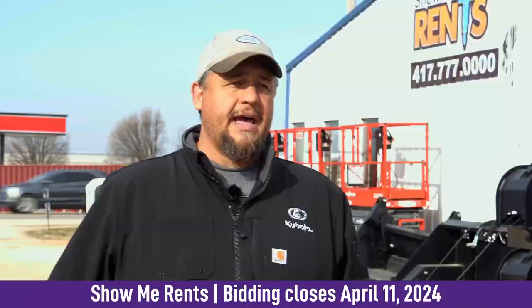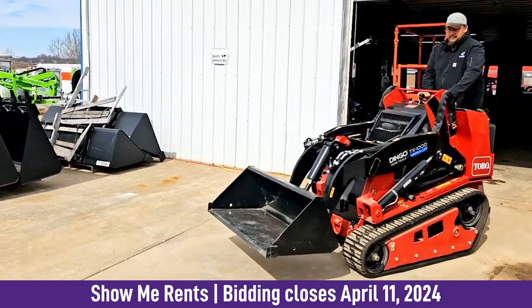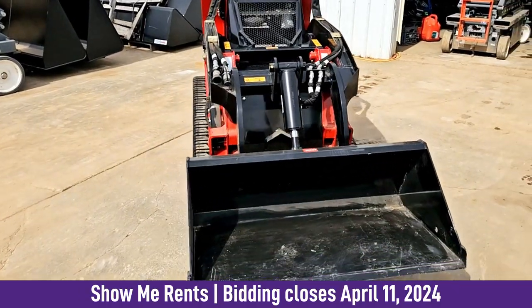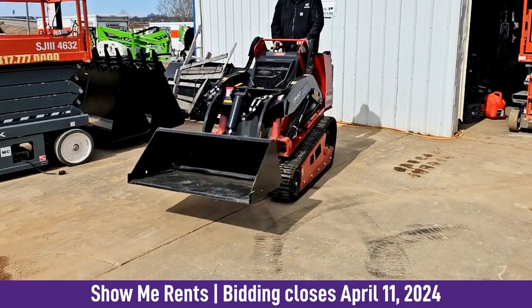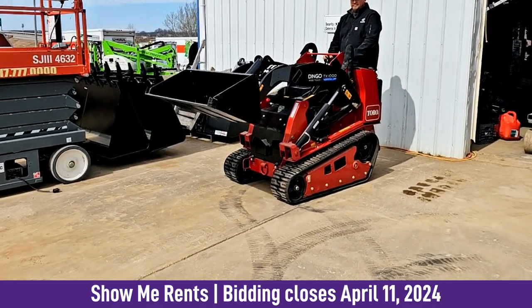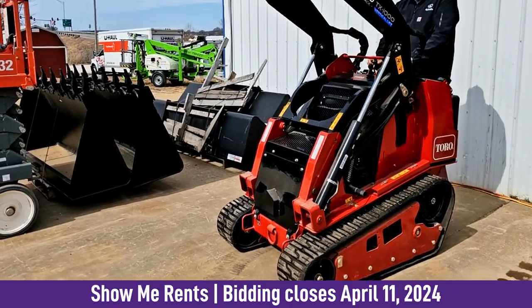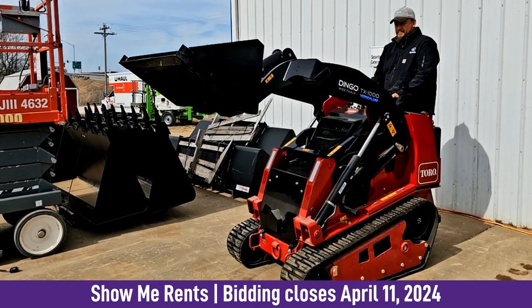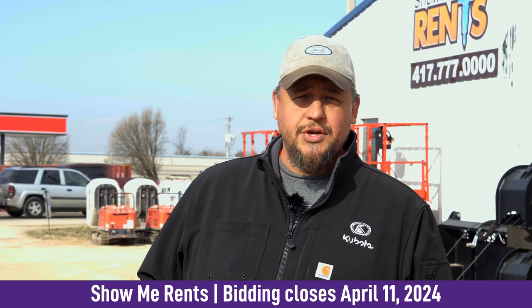Another piece of equipment we have is the Toro Dingo TX1000. That unit comes with a bucket — it's brand new, I believe it has 0.5 hours on it. We ordered quite a few of those; we put a few in service and a few were just surplus. We've got one left that's brand new. They're hard to get — there are still supply chain issues and you have to wait for them. A lot of the stuff we're selling is new.